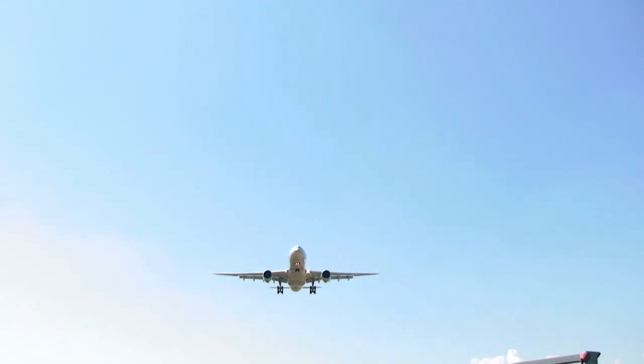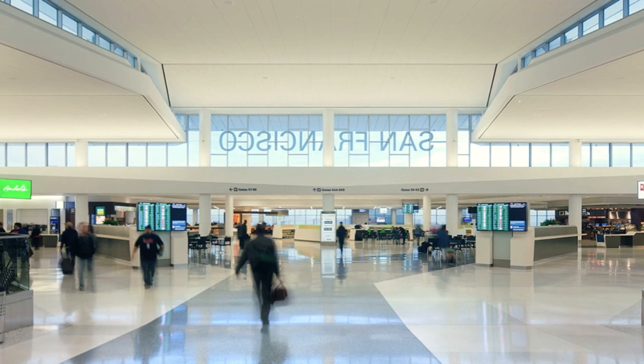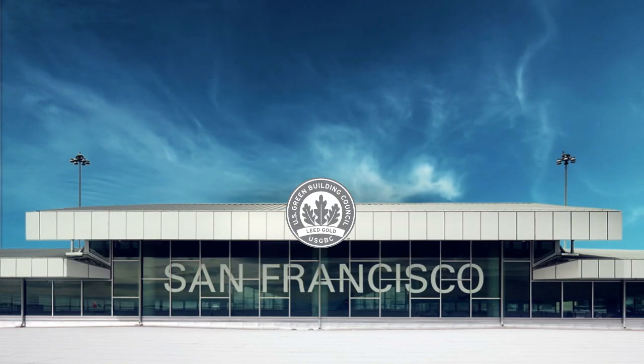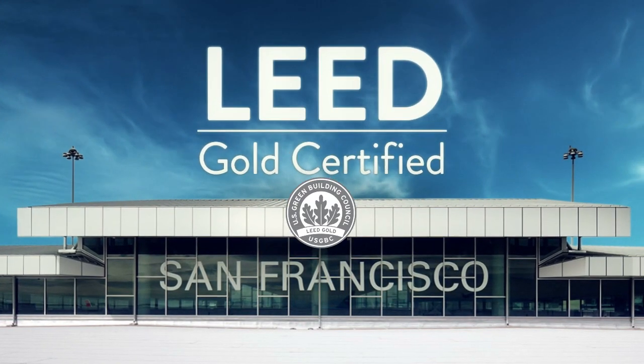The design of the $334 million renovation set out to redefine the passenger experience with a distinctly San Francisco feel, while at the same time reducing the overall environmental footprint and becoming the first LEED Gold Certified Airport in the U.S.